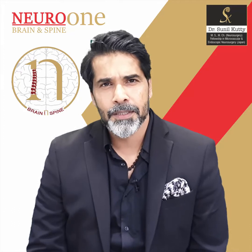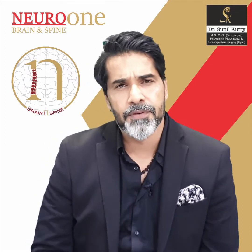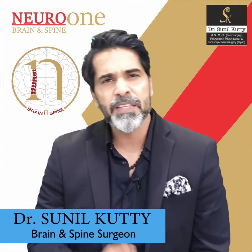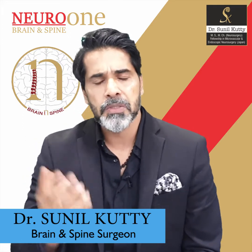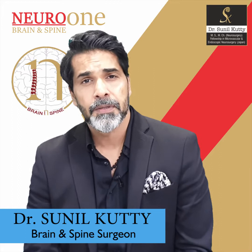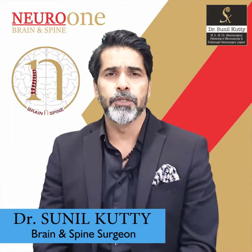Today I'm going to talk about a brain tumor, but very different from what you would have actually thought of in terms of a brain tumor. When we think of a brain tumor, you think of something really solid and big, causing severe pressure inside the head and bringing about major symptoms. But today I'm going to talk about one very tiny little tumor.